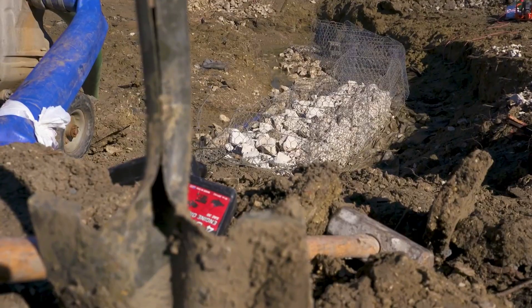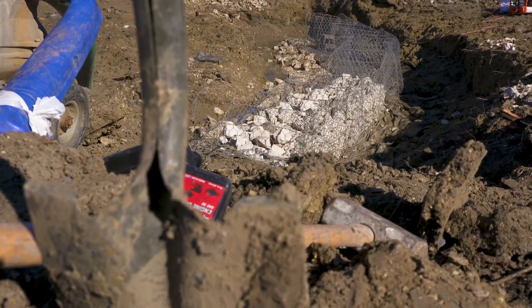The project involves filling large baskets with rock called grade controls, which will be buried under the bed of the creek.